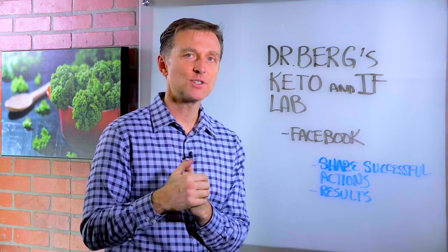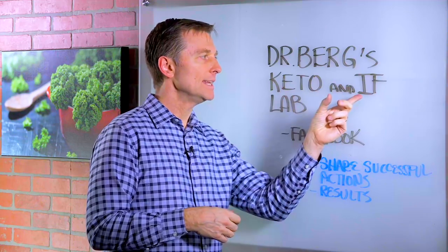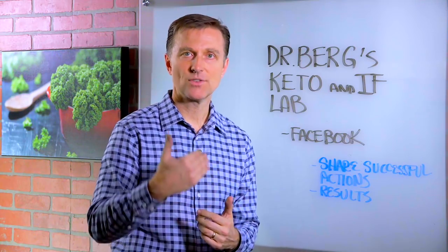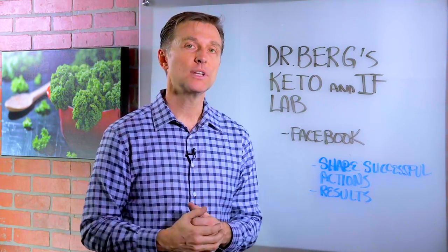Thanks for watching. Hey guys, I wanted to personally invite you to a new Facebook group that I just started called Dr. Berg's Keto and Intermittent Fasting Lab. I created this so we can share our successful actions, what worked, what didn't work, your results. I put a link down below, so go ahead and sign up and I'll see you inside.